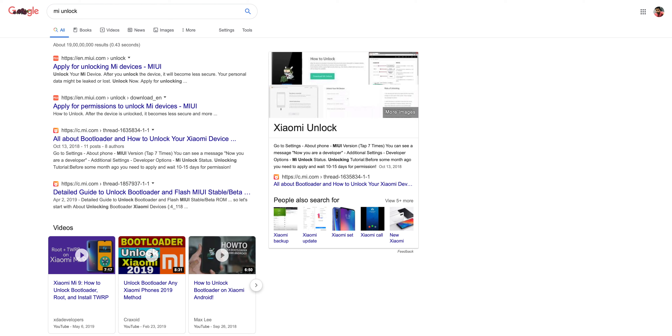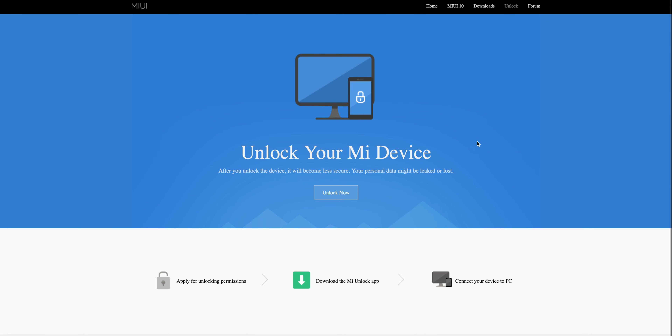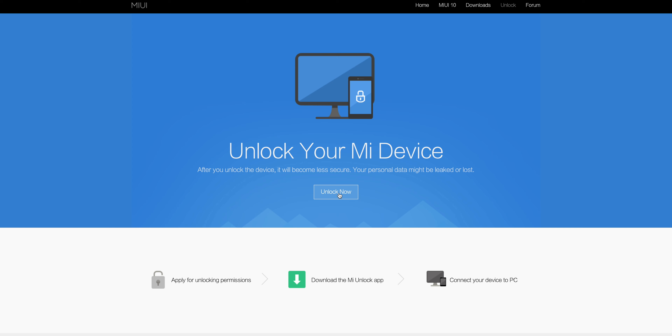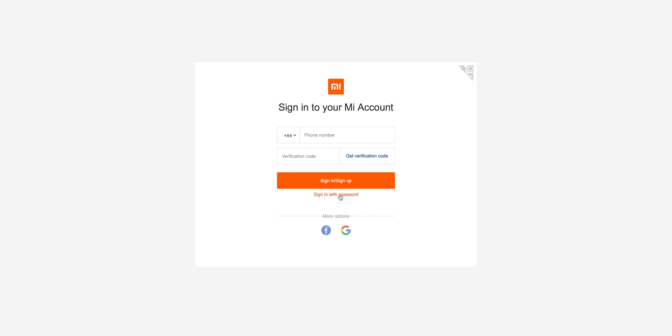The first thing you have to do is unlock your bootloader using the Mi Unlock Tool — download it on Windows, as it's only available for Windows. If you have never unlocked your phone before, you will have to wait three days until Xiaomi approves your unlock. Once that is done you can unlock your phone. After unlocking, all your data will be erased, so please back up all your data before proceeding.